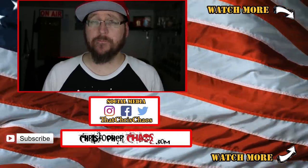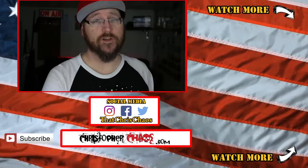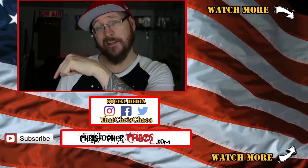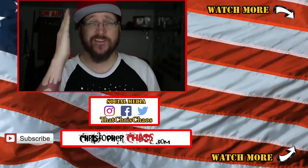If you found this video helpful, share it and pass it along so somebody else can learn about badges in the U.S. Army. If you did like it, make sure to hit that thumbs up button. Check out more of my content with the suggested videos, and if you're not already subscribed, make sure to hit that subscribe button. Thank you for watching — I'm Christopher Chaos and I will see you next time!